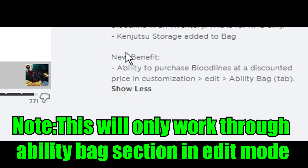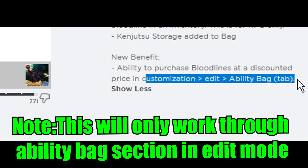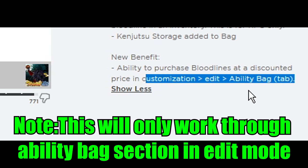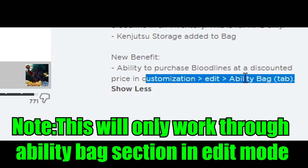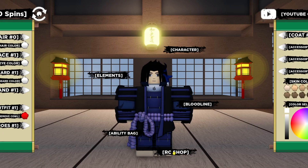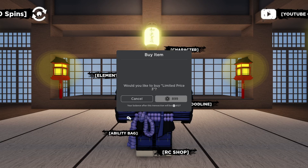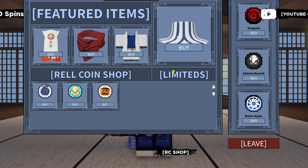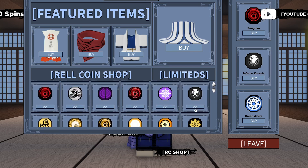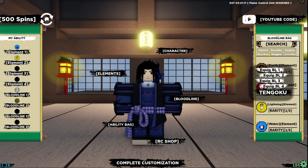Please take note that this new benefit will only work through the customization, edit ability bag tab. It will not work in the RC shop. If you try to access this in the RC shop, it will give you the full price of the bloodline if you try to buy it through Robux. So if you try to do this in the RC shop but not the ability bag, you will still have to purchase it at full price — that's the original price of the new Halloween bloodline.